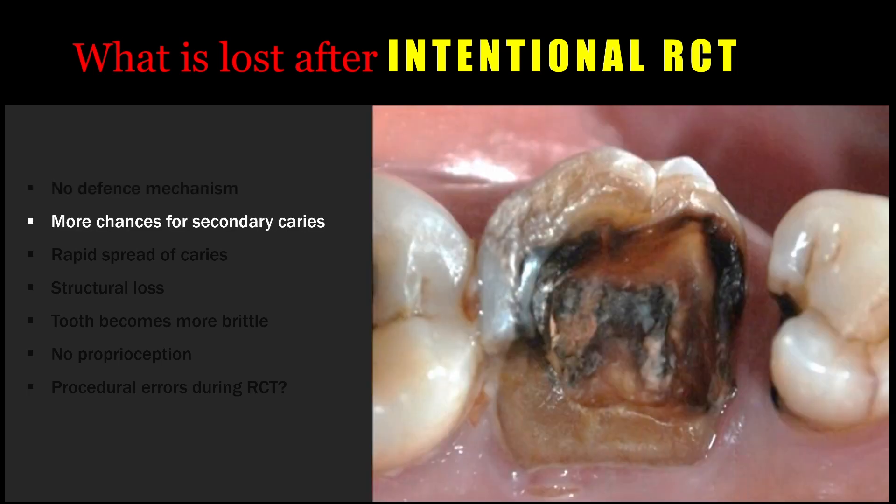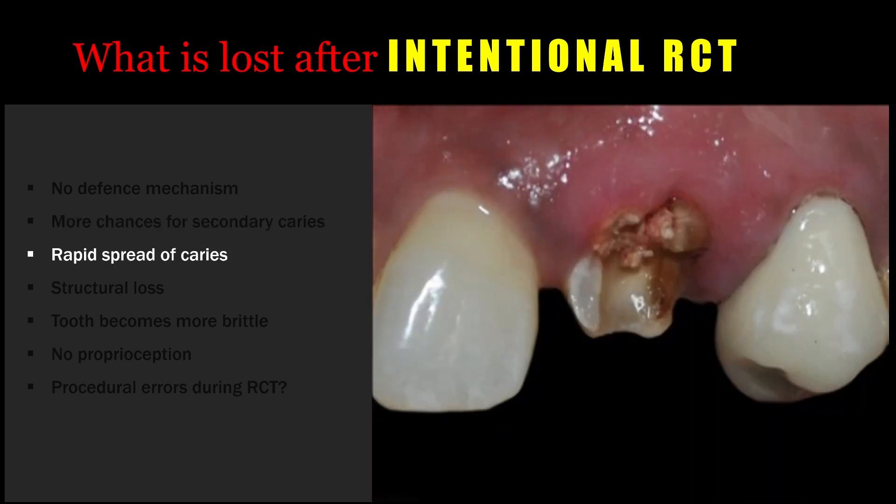The chances for secondary caries to occur and also to progress are significantly higher in an intentionally root canal treated tooth or any root canal treated tooth, because there will be no defense mechanism. Because of that, there is more chance for secondary caries and rapid progression of dental caries, which can lead to deleterious effects.